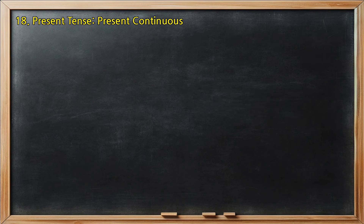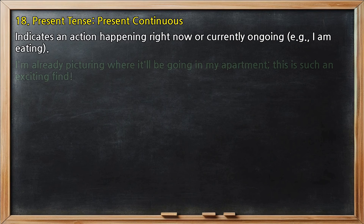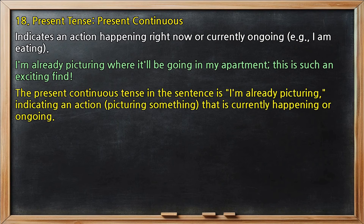Present tense, present continuous: indicates an action happening right now or currently ongoing, e.g., 'I am eating.' In 'I'm already picturing where it'll be going in my apartment, this is such an exciting find,' the present continuous tense is 'I'm already picturing,' indicating an action — picturing something — that is currently happening or ongoing.